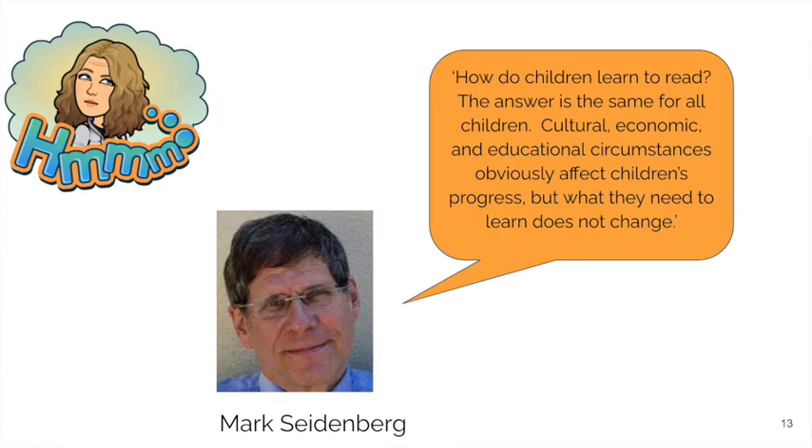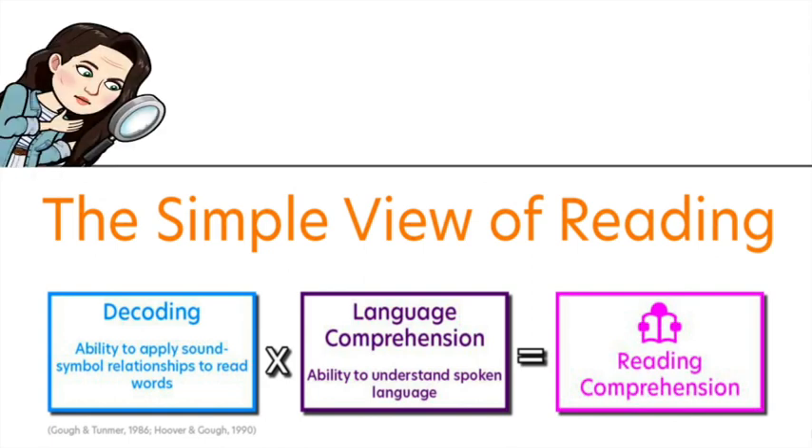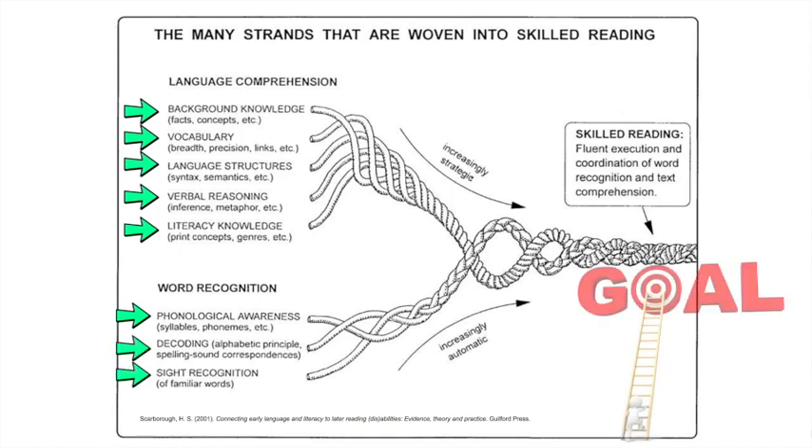The simple view of reading provides a straightforward explanation of the complex task of learning to read. It shows us that reading comprehension is the product of word recognition and language comprehension. Without strong skills in either domain, our reading comprehension will be compromised. Scarborough's Reading Rope explores the components of skilled reading in even more detail and shows us the fundamental skills within language comprehension and within word recognition, each of which have to be developed. One weak strand compromises the strength of the entire rope.